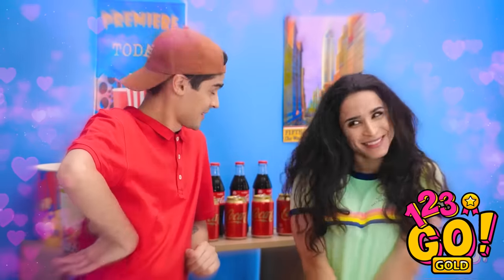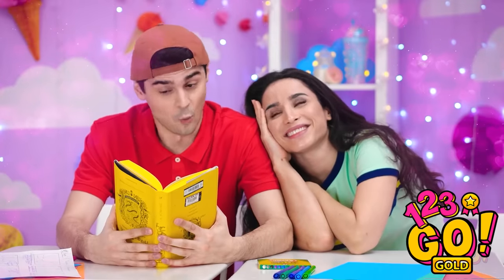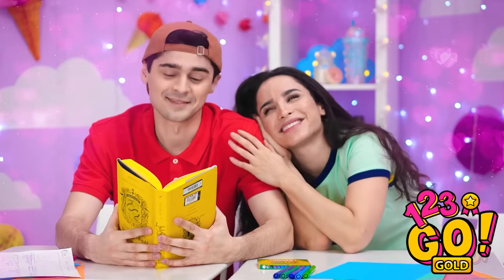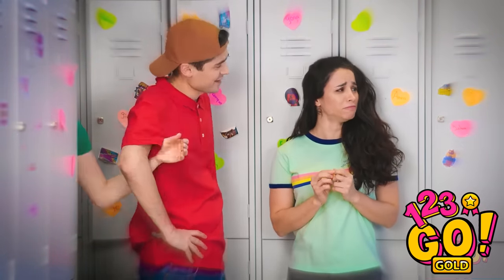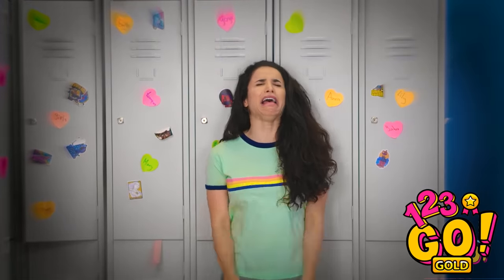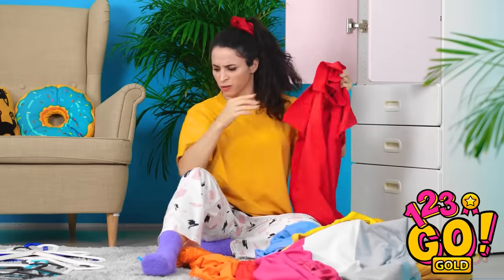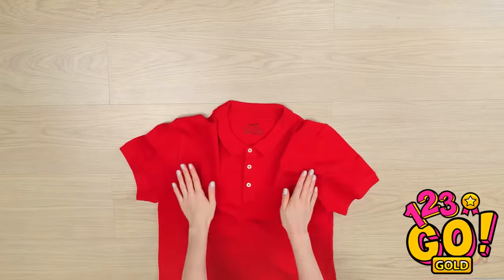Oh, Brian! You're so funny! Thanks! Have a Coke! Oh, Brian — you're so good at reading books! Sorry, babe! It's just the way it needs to be! I've gotta spread my wings! It's not fair! Stupid Brian breaking up with me — I hate this shirt! So time to cut it up!